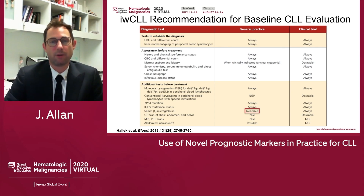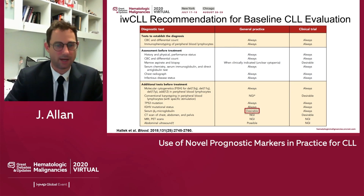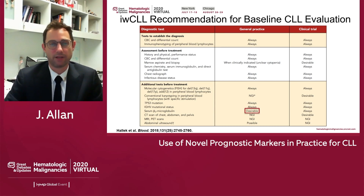Serum beta-2 microglobulin is a lab test. It's desirable in clinical practice, though frequently it does not get sent. But you can calculate certain scoring systems using this data. It's desirable — I send it — but not everyone does. Just be aware of that.